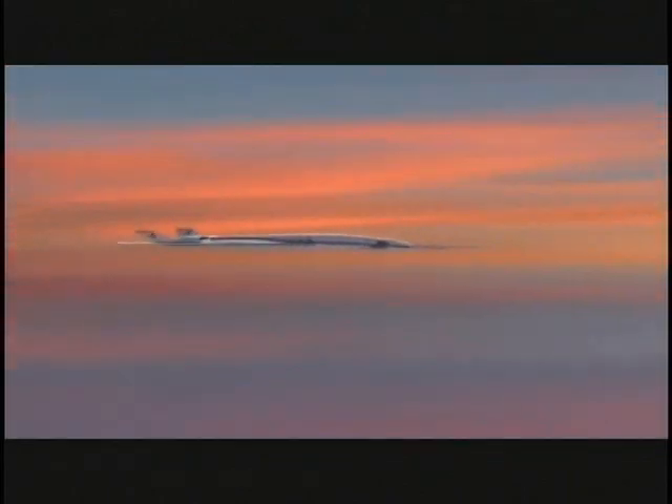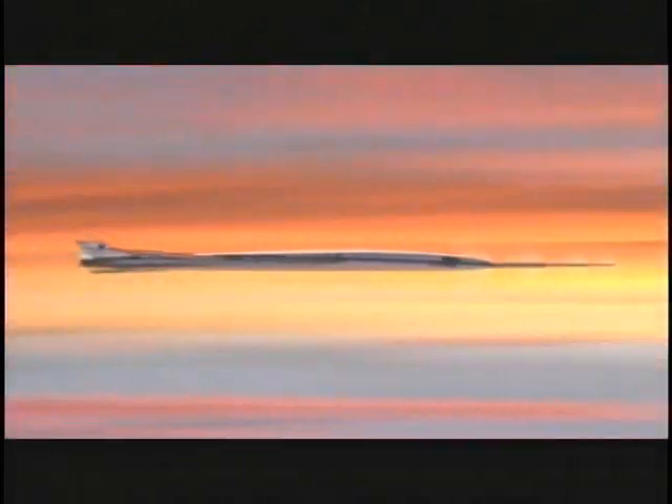Rethinking the way air vehicles look and perform in flight could one day open up the nation's skies to supersonic travel.